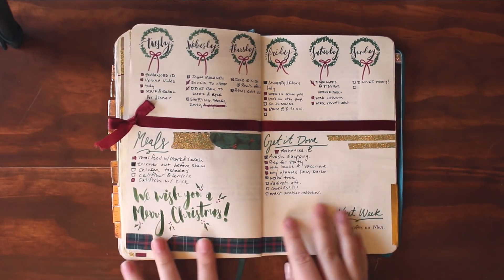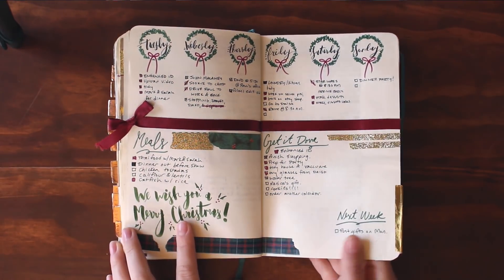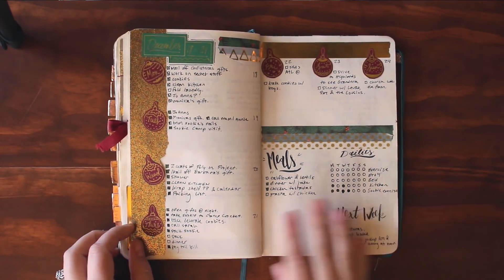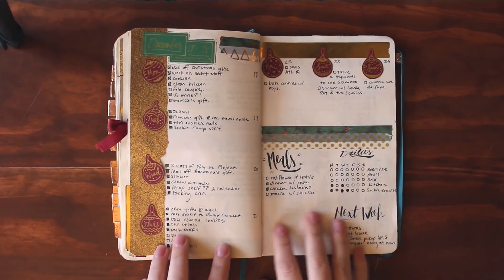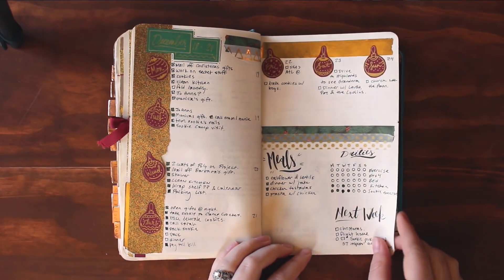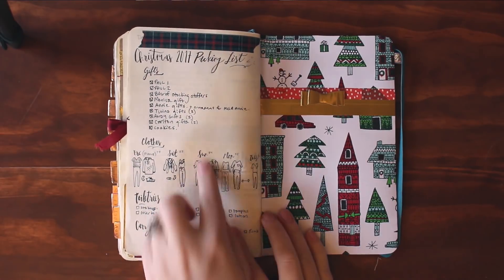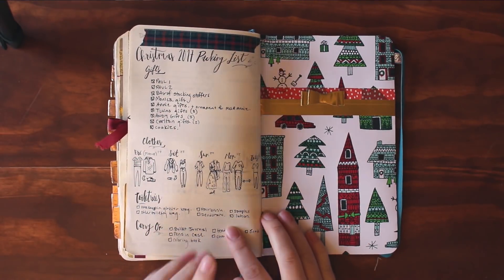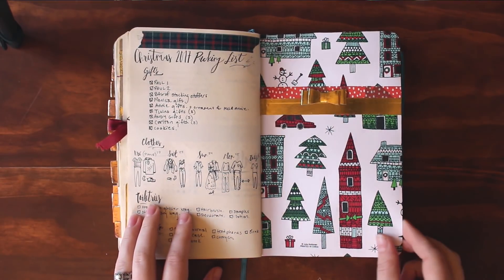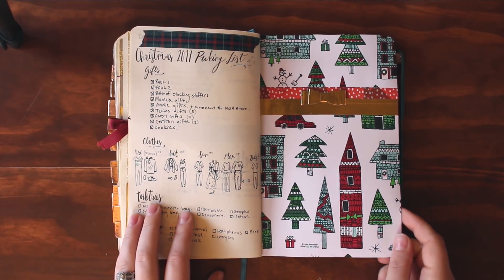This spread I decided to do cute little wreaths and I love them so much. I even tied in a little ribbon because I figured I'm at the end of my journal — who cares if it makes it impossible to write on top of and disrupts the lighting. It doesn't matter. This spread has all these cute little ornaments — I was really into drawing festive little things. This was my Christmas packing list because my husband and I went home to Georgia to see my family. On the other side of the page I put some wrapping paper and cute tape because I didn't know what to fill it with and I wanted something festive.